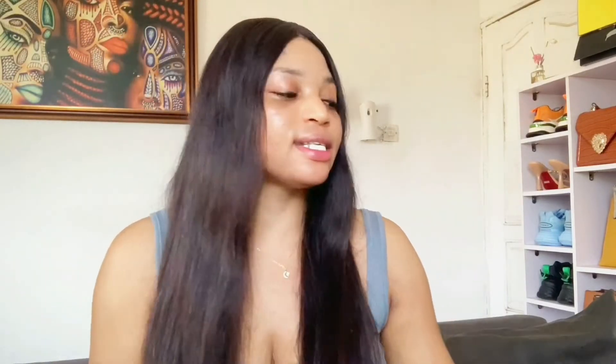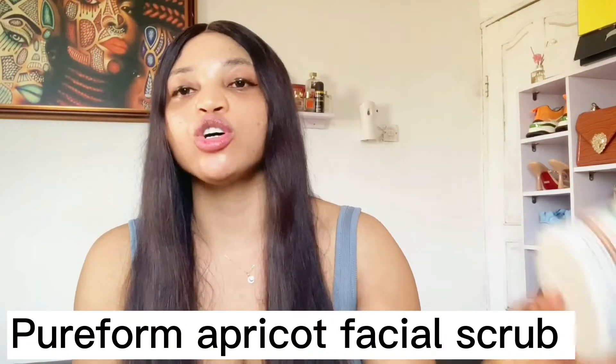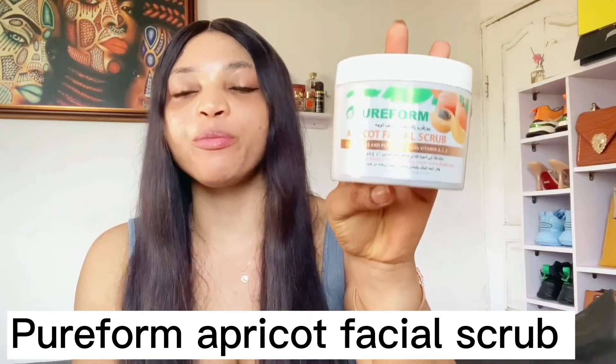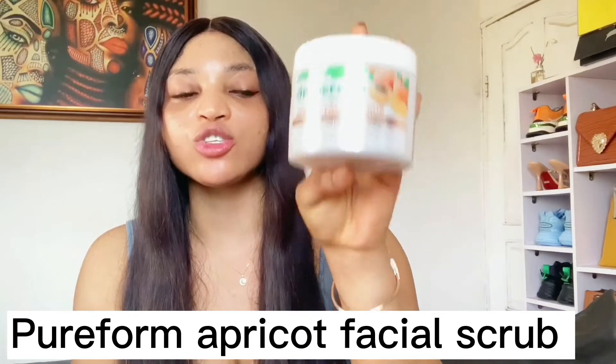Moving on to the next one — the Pure Form Apricot Facial Scrub. This scrub contains tea tree, peppermint, vitamin A, vitamin C, and vitamin E. It's a very good scrub that exfoliates and soothes your skin, revitalizes dry and rough skin, and also works on polluted skin. They say it's suitable for all skin types.